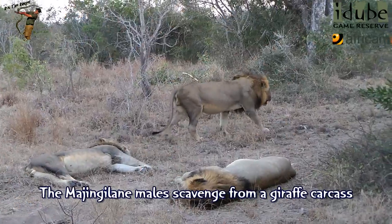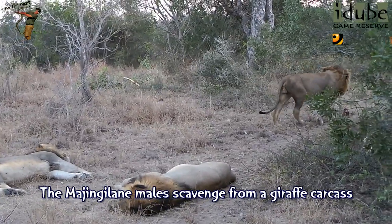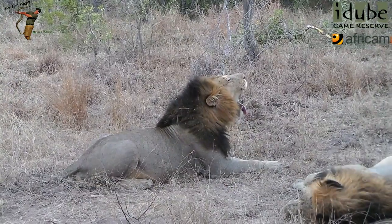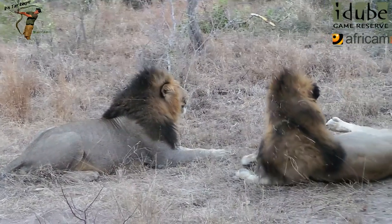Give them an escort. Yeah, only one of these guys might be coming down towards you there now. Might all be going down to the kill, so that's good.